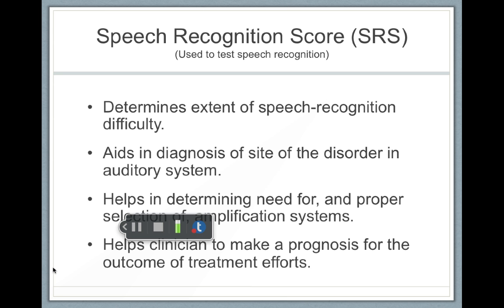So this also helps with the prognosis for the outcome of treatment efforts. If someone does well at louder levels, that means hearing aids might be a worthwhile option to pursue.